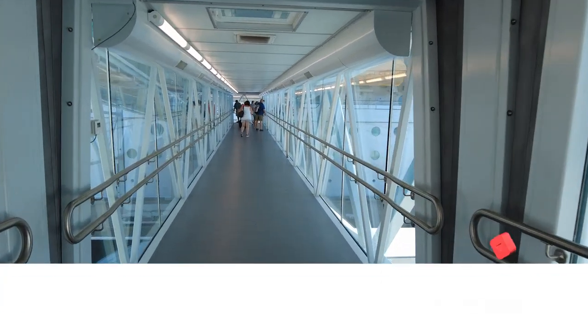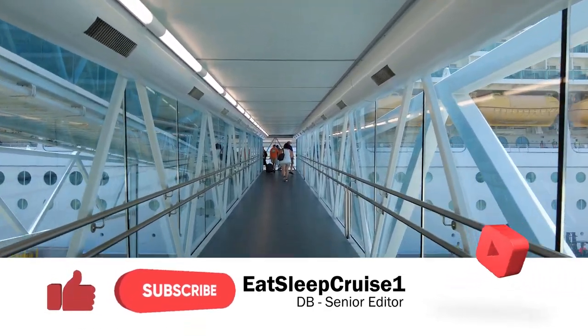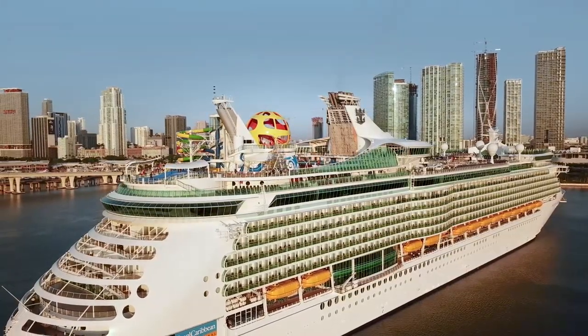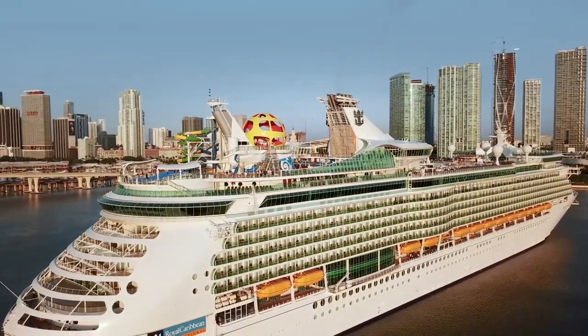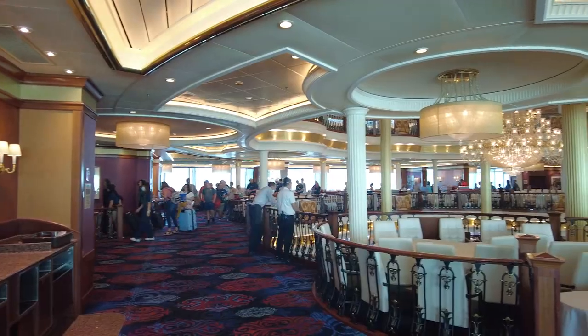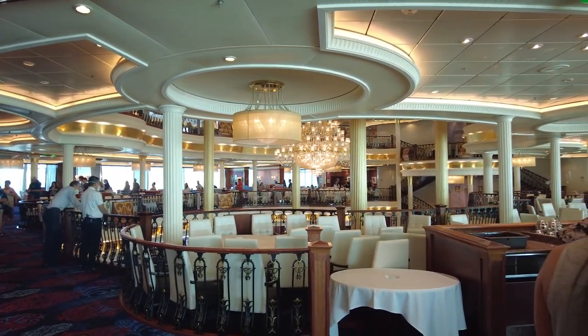Welcome aboard, cruisers. I'm DB from Eat Sleep Cruise, where we help you see the world one port at a time. As avid Royal Caribbean fans, we've sailed on over 15 different Royal Caribbean cruise ships across the fleet, so we know what it's like to take a Royal Caribbean cruise. Did Mariner of the Seas live up to our expectations? You'll find out in this review.